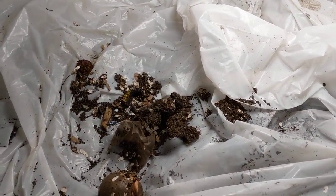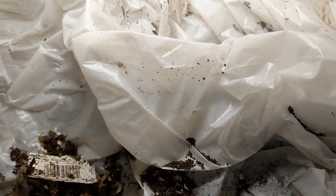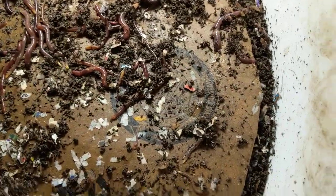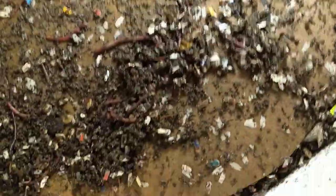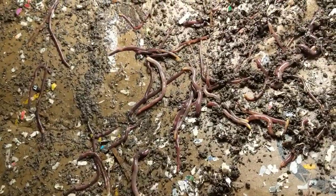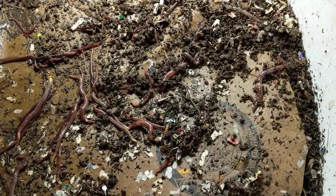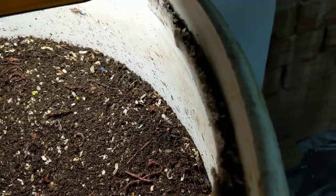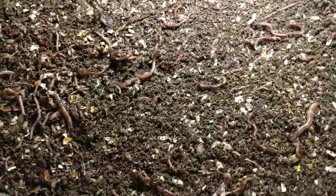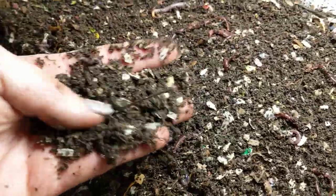Hey guys, it's Anne over at Plant Obsessed and I'm gonna peek on the big boy. I can't possibly believe that he will need more food, but okay. The plastic bag thing is working really well — all the way across. Okay, that was probably too fast — just made a bunch of dizzy, but yeah.